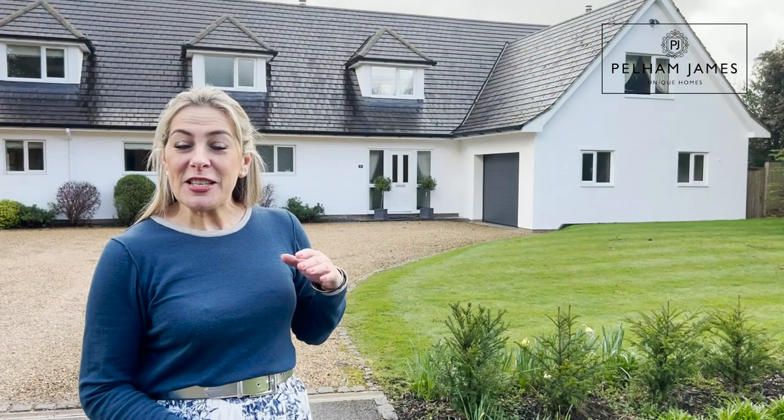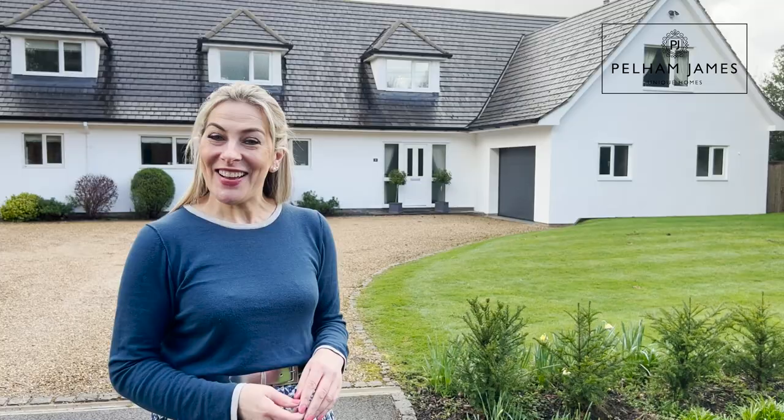Welcome to number 9 Baradun Road in the Rutland village of Ketton. This beautifully presented detached home has five bedrooms, so follow me and let's take a look around.